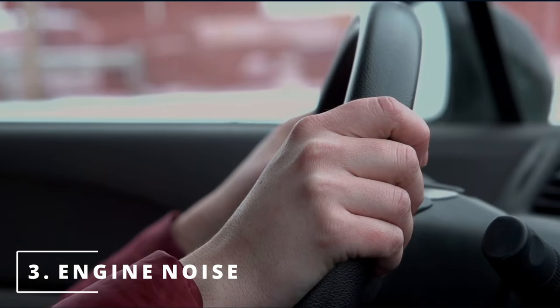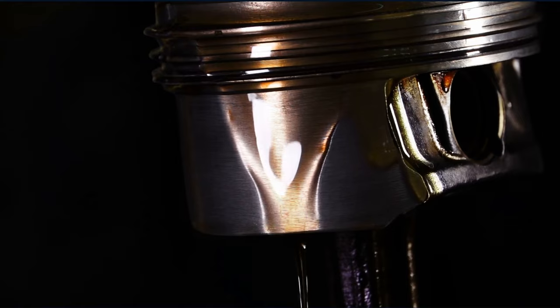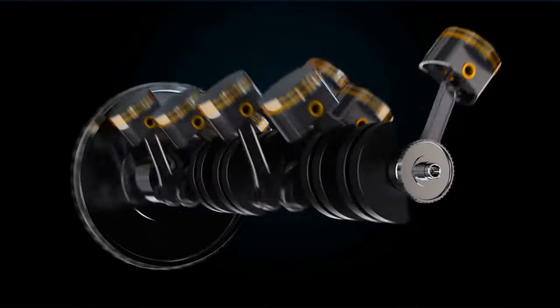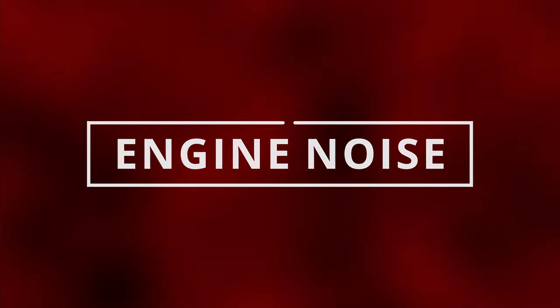The third symptom of a bad oil pump is noticing engine noise. The reason for this is due to lack of lubrication. This creates metal-on-metal contact between moving parts, which is why you're hearing the engine noise.